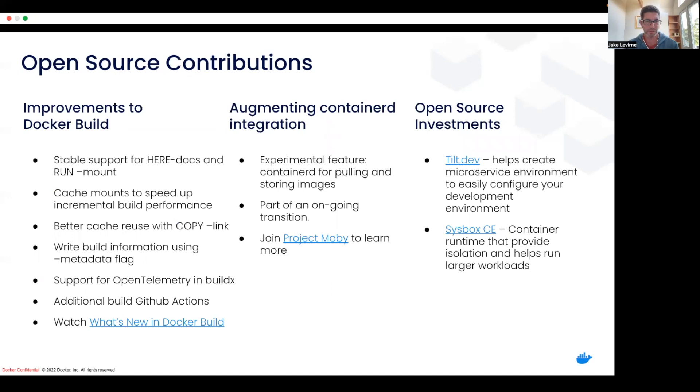There have been a ton of open source contributions to make the developer experience of Docker better. Improvements to Docker Build — we've got support for here-docs, we've been working on caching for better cache reuse, and we've added support for OpenTelemetry in BuildX, as well as additional GitHub Actions that use Docker Build. There's a whole video called 'What's New in Docker Build' — I encourage you to watch it. In addition, we're augmenting containerd integration. We're announcing today an experimental feature that allows you to use containerd for pulling and storing images as part of Docker. We've done that through open collaboration with the community via Project Moby, and we really encourage you to jump in and join Project Moby to learn more.